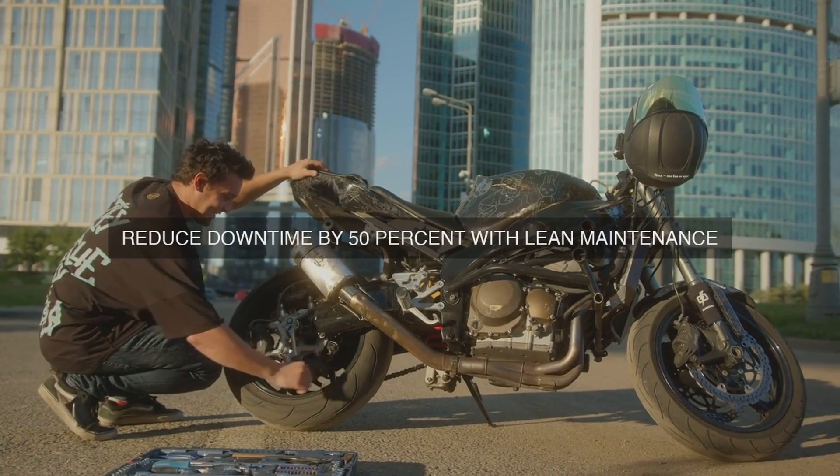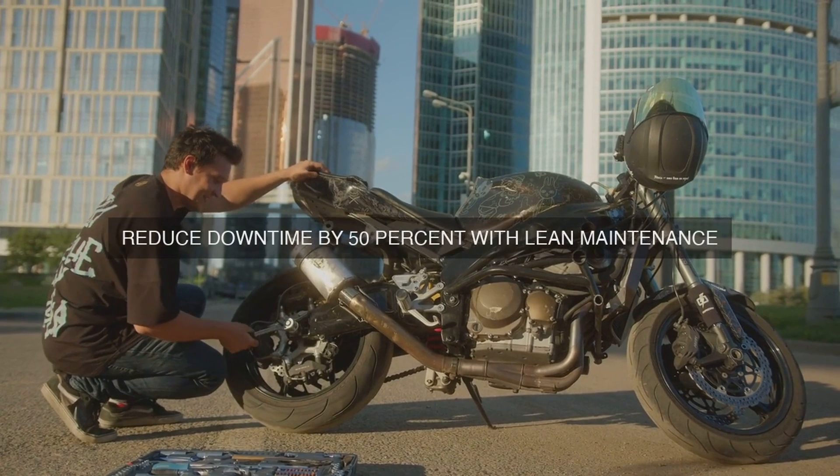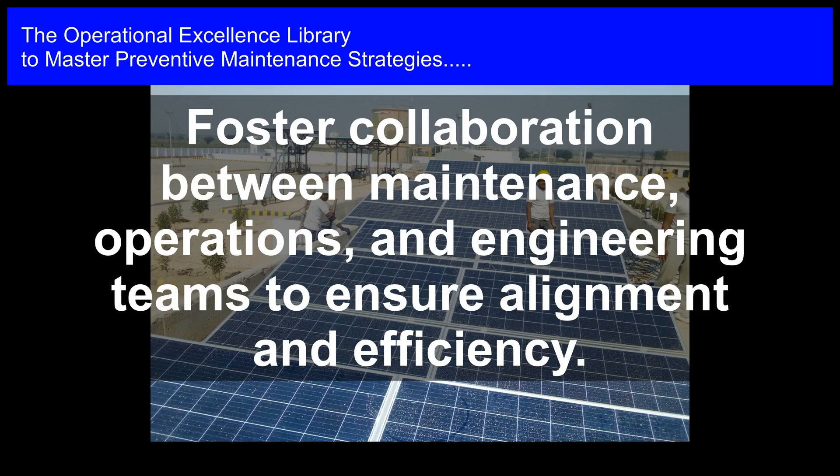This enables maintenance teams to make data-driven decisions, optimize resources, and prioritize activities that have the greatest impact on overall performance.